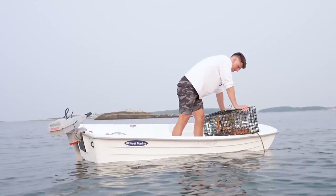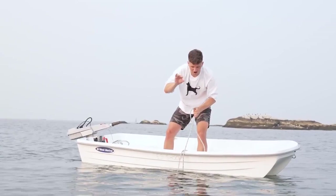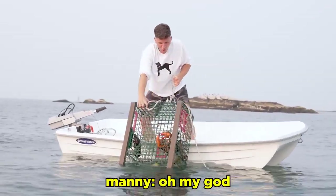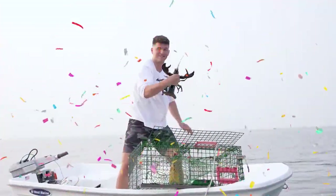Trap number four — crabs again. This is our last hope. Everything rides on what is in this trap right now. Oh my god — we got three! The lobster gods were looking out for us today, Manny.